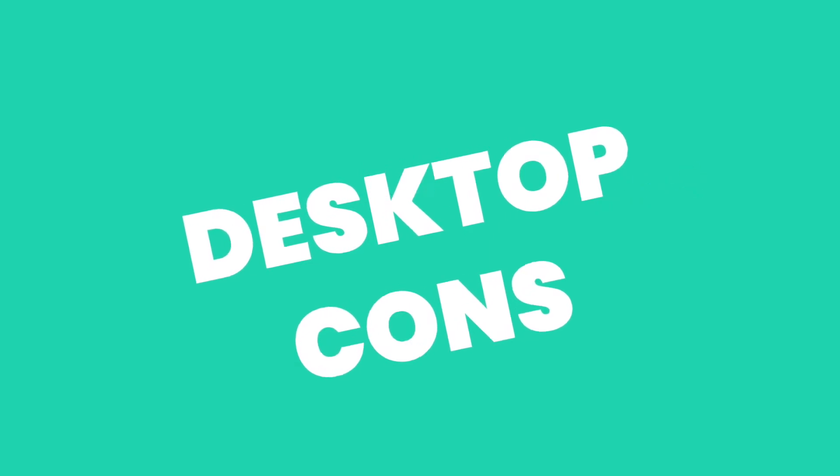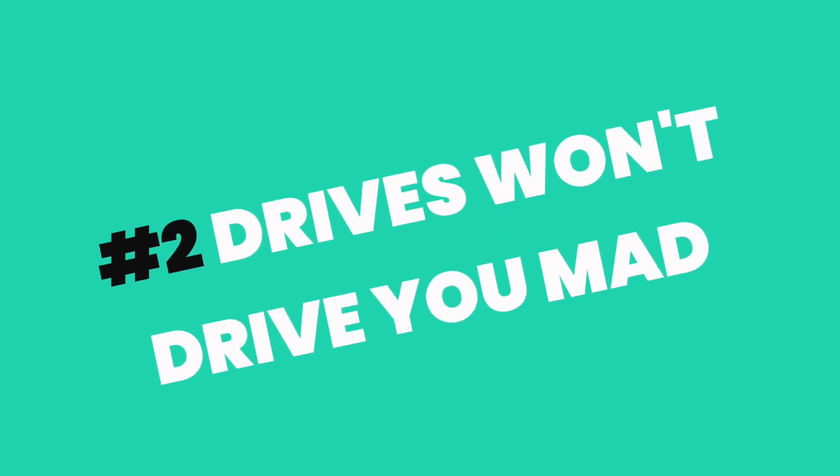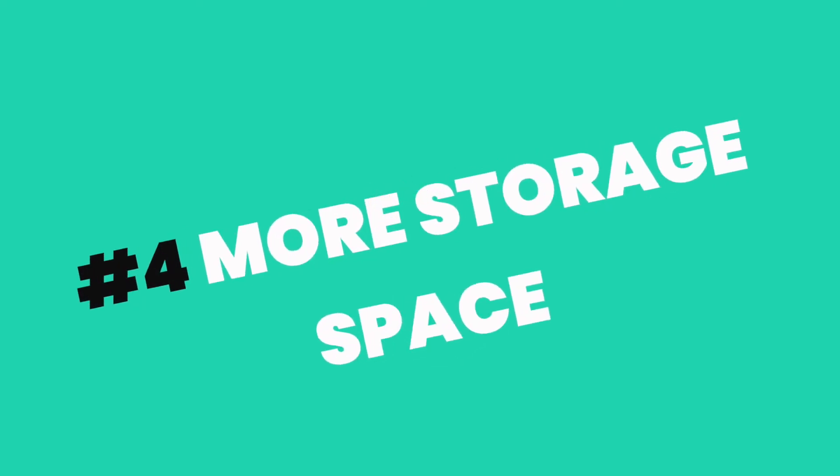So that's laptops. What about desktops? The thing that lets them down is they're not portable — you can't edit on a train, a plane, or a beach with a giant screen. But the pros: you get more for your money. External hard drives sit on the desk without annoying you, they don't run out of battery, they tend to have a lot more internal storage so you can go years without a tidy-up, and they're more powerful.